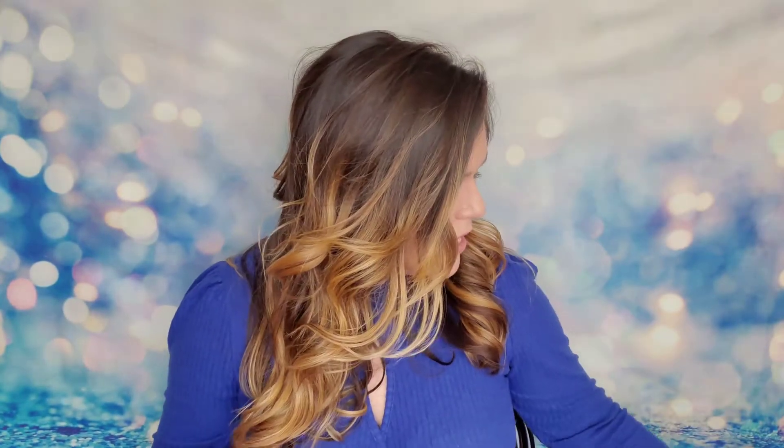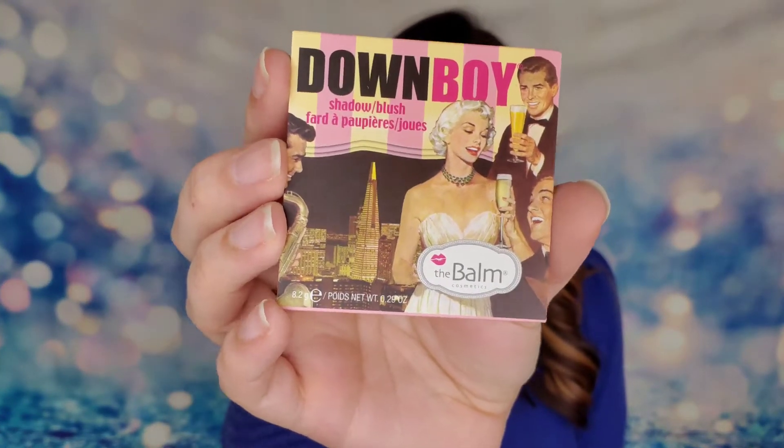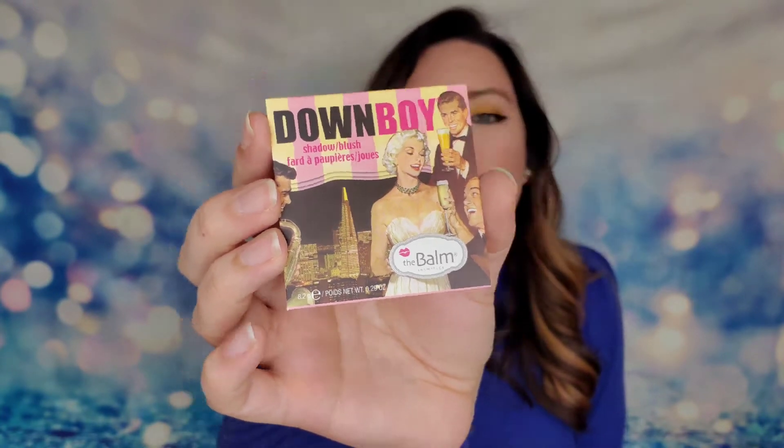So far we've got a little skincare and a little makeup — I like that variety! The next thing is from The Balm Cosmetics — this is the Down Boy Shadow Blush. These are all full-size products, which I think is great. I love The Balm's packaging — they always have such cute stuff. This will cost $21. It's a sweet pink shadow and blush with light-reflecting particles for shimmer.